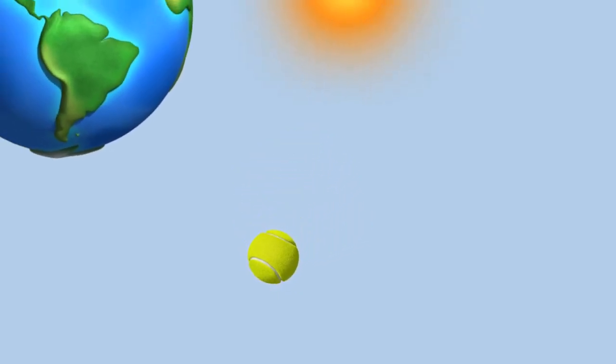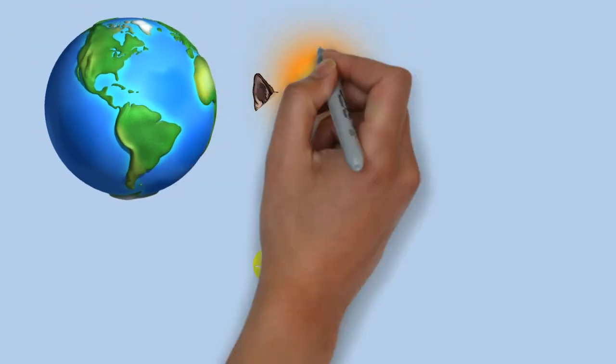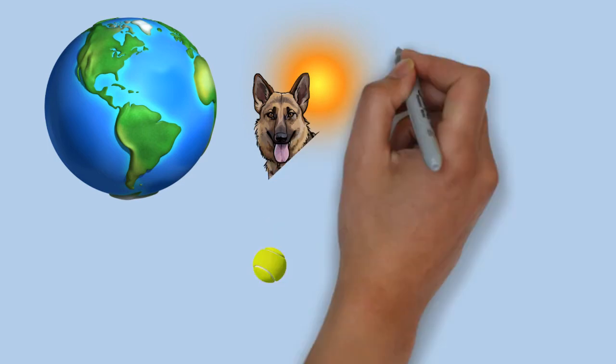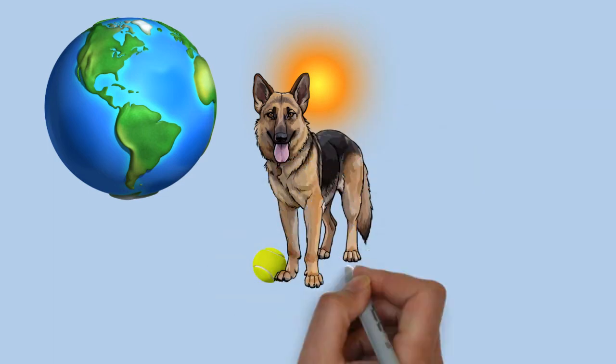They have a domed forehead, a long square-cut muzzle with strong jaws and a black nose. The eyes are medium-sized and brown. The ears are large and stand erect, open at the front and parallel, but they often are pulled back during movement. A German Shepherd has a long neck, which is raised when excited and lowered when moving at a fast pace. The tail is bushy and reaches to the hock.